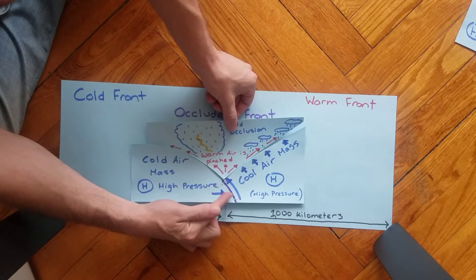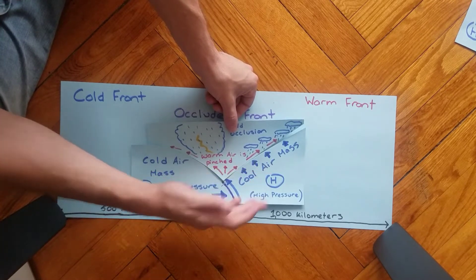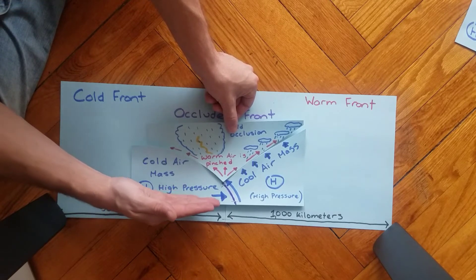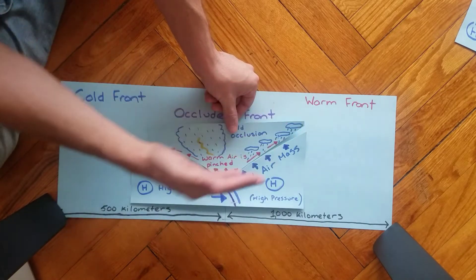Looking at the front line here: that cold air — which I call cool air because it's relatively cooler — is bulldozing its way through and pushing up that cold air mass as well as the warm air mass from both fronts.